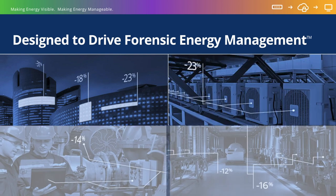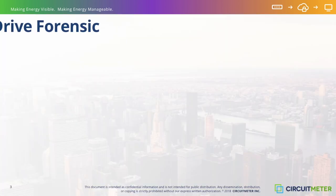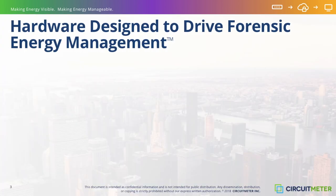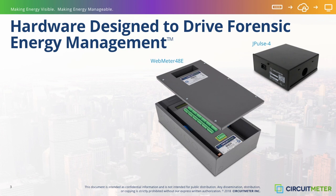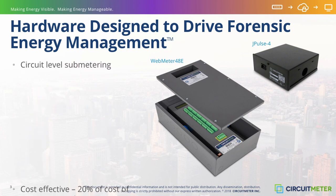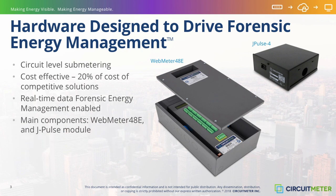Within the commercial, industrial, and high-density residential industries, this has never been more important due to the rapidly changing climate policies and regulations in multiple jurisdictions around the globe. CircuitMeter technology was designed from the ground up to provide an entirely new level of cost-effective submetering — submetering that takes place at the circuit level, in real-time, with the goal of enabling forensic energy management.